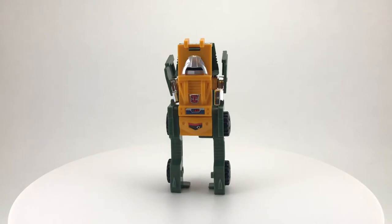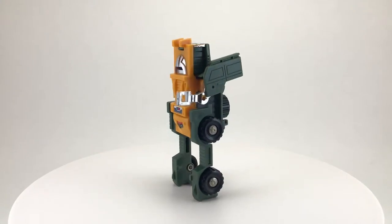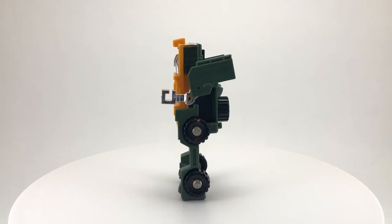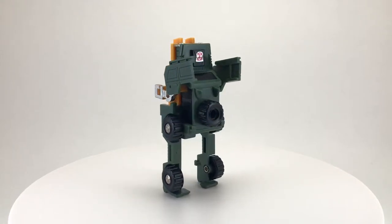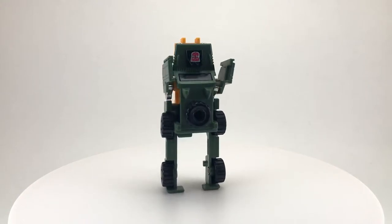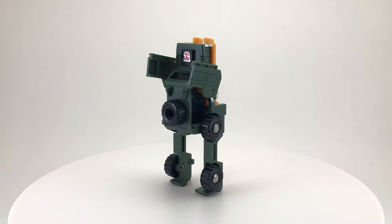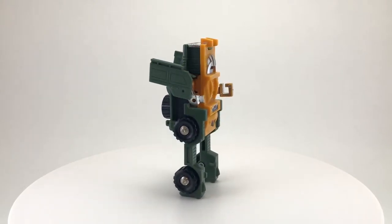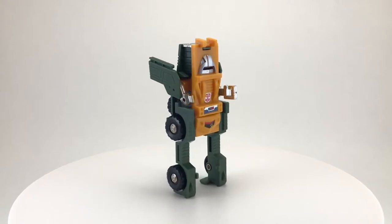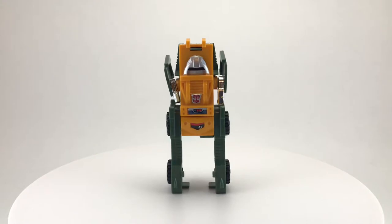The first thing you may notice about Brawn now that he's transformed is that his right arm is missing. Unfortunately, I broke it off when I was a kid. But right now I just want to focus on the fact that, excluding that missing arm, this guy is in stellar shape. There's virtually no paint wear, no scratches, and even the stickers are incredibly intact — which I find crazy, because this was one of my most played-with Transformers, as he was one of my first.